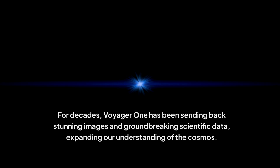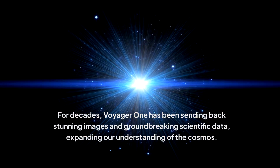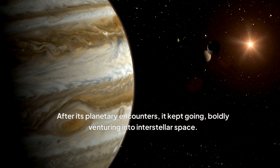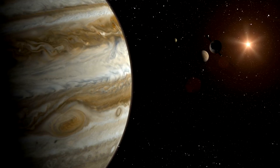For decades, Voyager 1 has been sending back stunning images and groundbreaking scientific data, expanding our understanding of the cosmos. After its planetary encounters, it kept going, boldly venturing into interstellar space. This makes Voyager 1 the farthest human-made object from Earth.